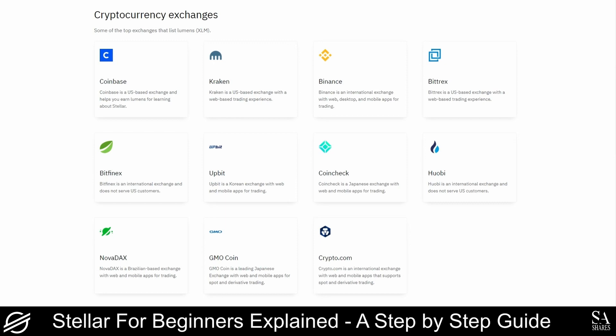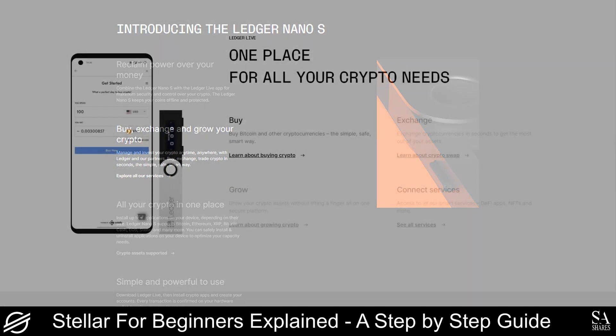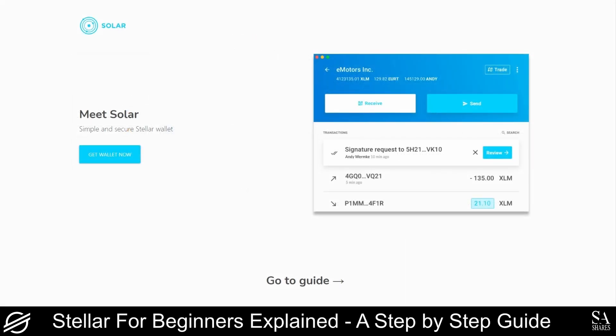Some of the best wallets that you can use include the Ledger Nano S hardware wallet, that stores private keys on a device that is not connected to the internet, but it can connect with many web and desktop applications. This wallet supports more than 1,000 cryptocurrencies, and is one of the most secure and trusted wallets on the market. The Solar Software wallet offers multi-signature authorization and guarantees enterprise-grade security. This wallet is easy to use, open-source, secure, and lets you trade Stellar assets directly from the wallet interface.